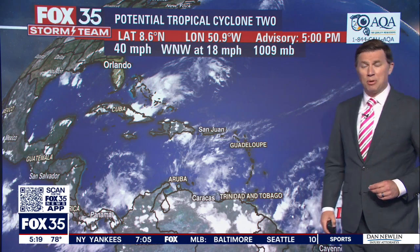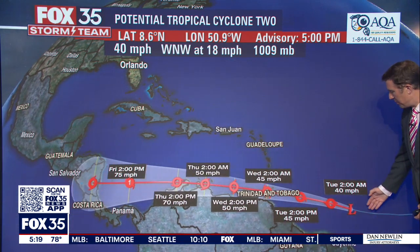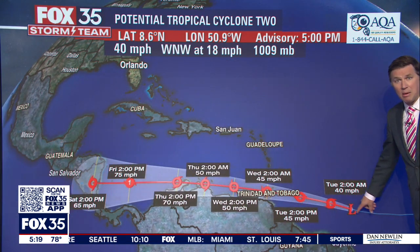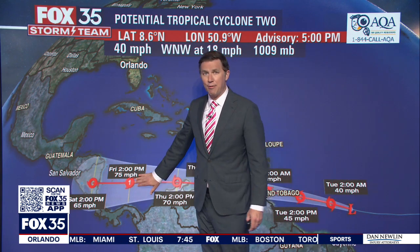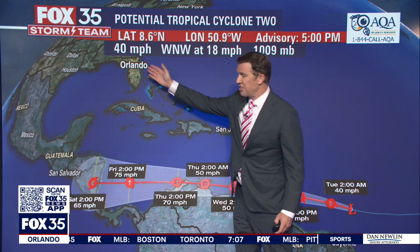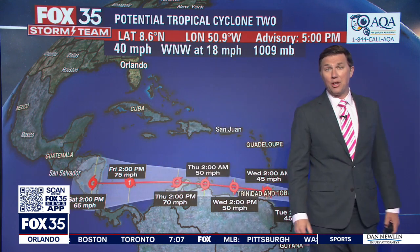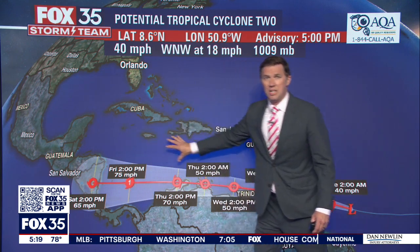All right, let's talk about this potential tropical system. Here it is — number two out here, not yet a tropical depression, but expected to become one later on today. Maybe a tropical storm by late tonight or tomorrow. After that, forecast to become a hurricane by Friday afternoon — Hurricane Bonnie — before making landfall in Central America. Its closest pass is about 900 miles south of Florida, so this one is not going to impact us.